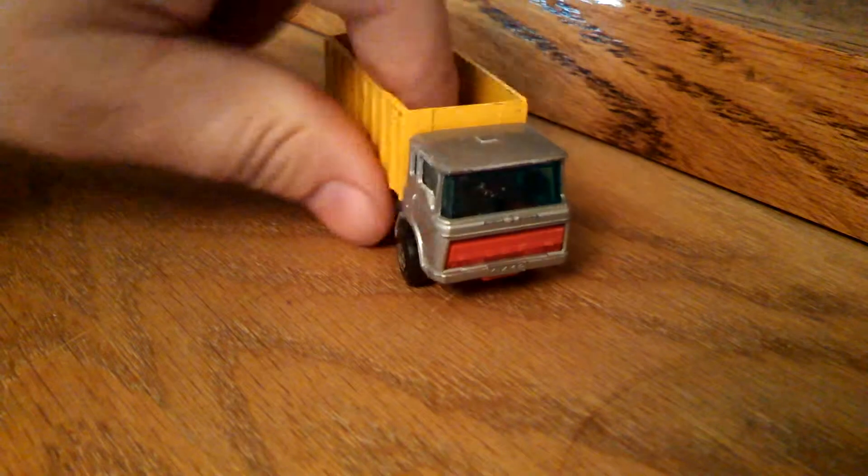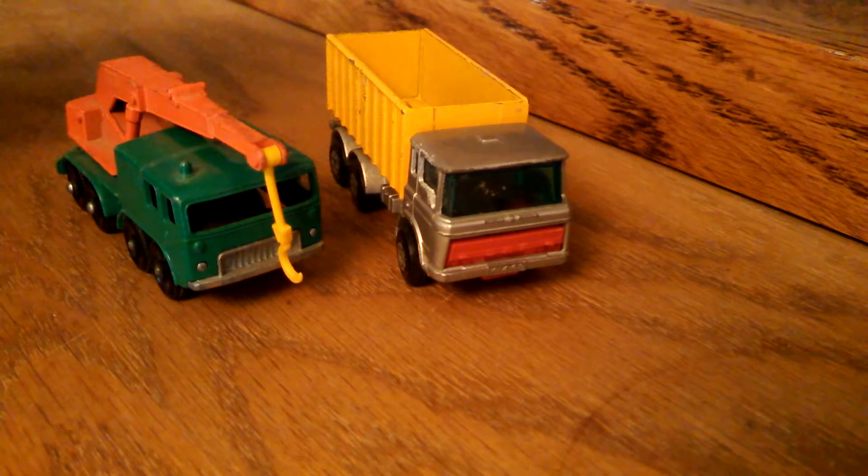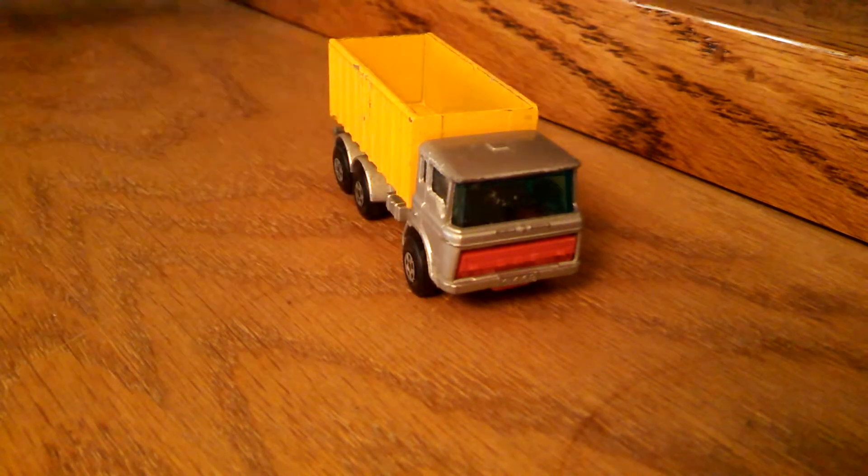And then as a bonus he sent me these two older Lesney trucks. I'm going to have to do some research — I honestly don't know anything about these, but I know they're old and very cool. He also sent a Kenworth big rig, which I'm giving to my son as bribery to finish his potty training. It's up on a shelf where he can see it, and when he starts doing it right he can have it.